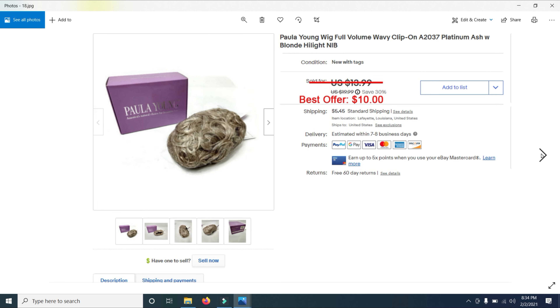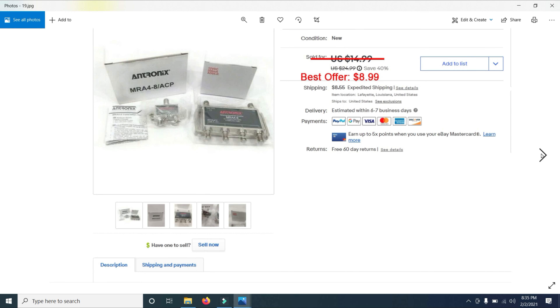Then I sold a pair of Versace women's eyeglass frames — it did have the case. I had them listed for $29.99 and ended up selling them for $14; I had them for quite some time and was just ready to get rid of them. Then I sold a Paula Young wig for $10, originally listed at $19.99. I bought about 50 of these wigs at an estate sale and have probably sold half of them, though they're not selling as quickly as I had hoped.